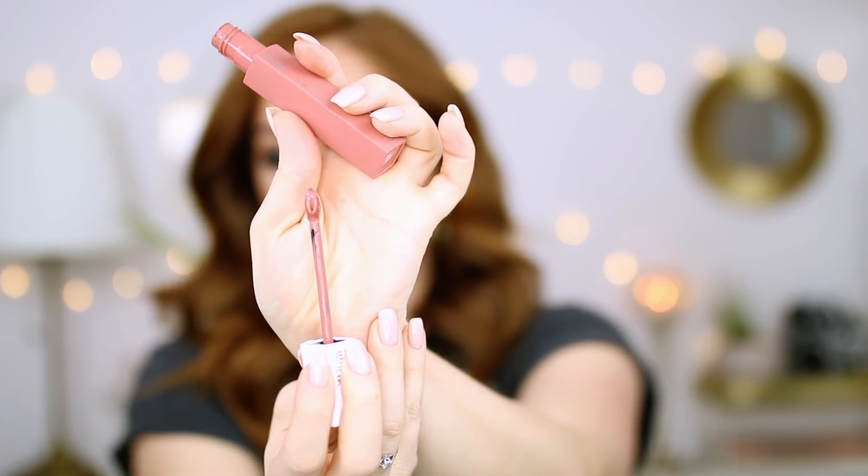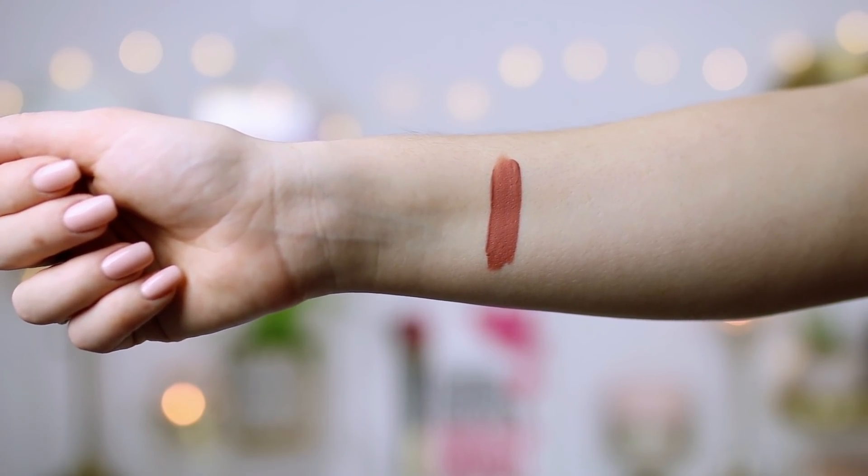Onto some lipsticks. What I'm wearing today is the Maybelline New York Superstay Matte Ink — they just came out with new shades in their un-nude collection, and this is the shade Seductress. It is a liquid lipstick, kind of a peachy nude which I don't normally go for, but I've been wearing it a lot with different eye looks. It has a really nice pointy doe-foot applicator that lets you get right into the lip line and corners. The one tip I'll give: wipe off the brush and use a really thin layer because it can get chunky if you apply too much. Thin layers, let it dry — it lasts a good while and feels really comfortable. It doesn't feel drying. I really like this one in Seductress.